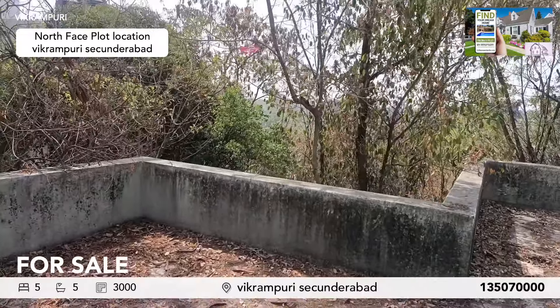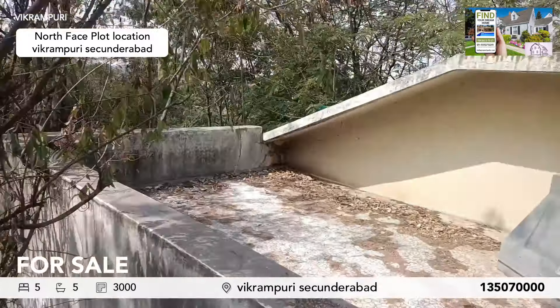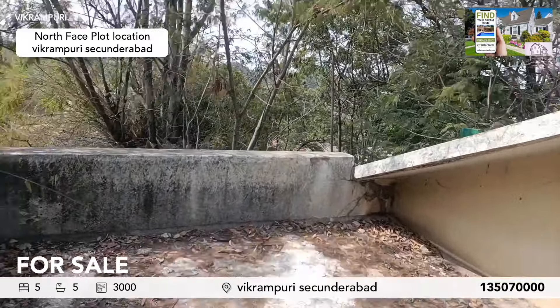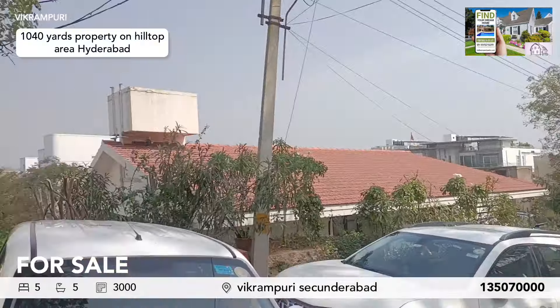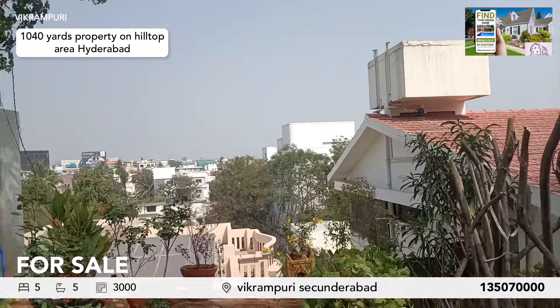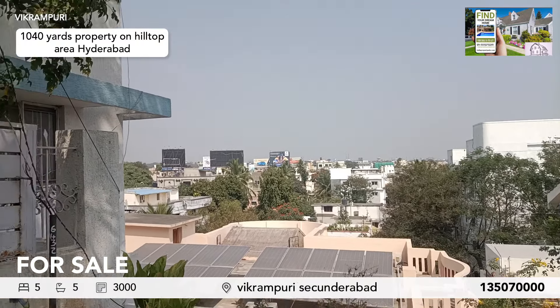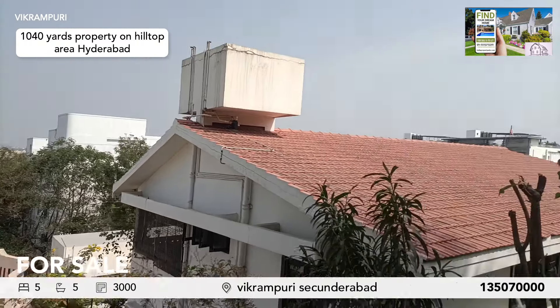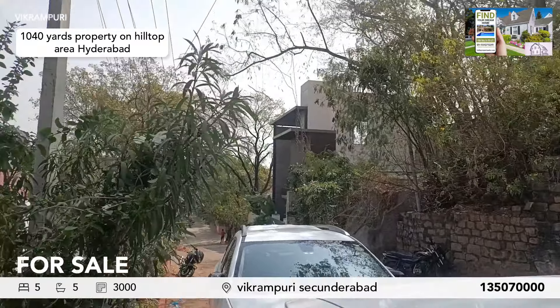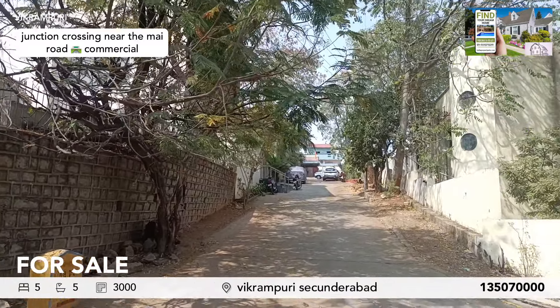Beautiful hill area look here. Hill area — look at Sarasandip over here. It's a hill area, and this is the entrance for the property.